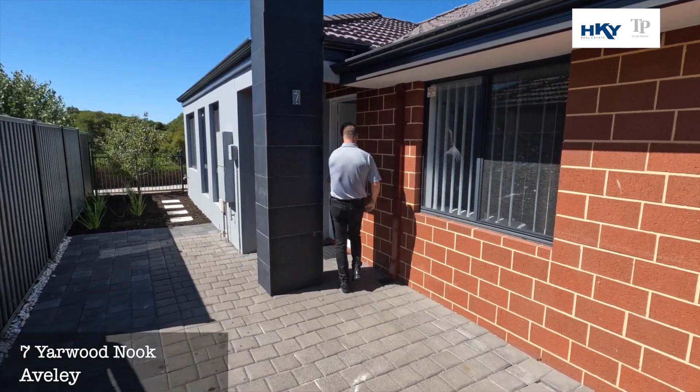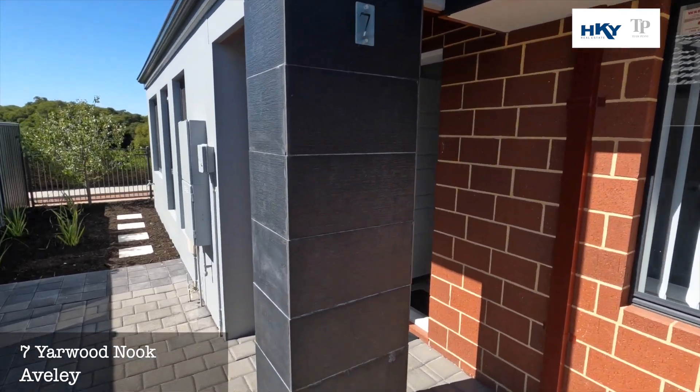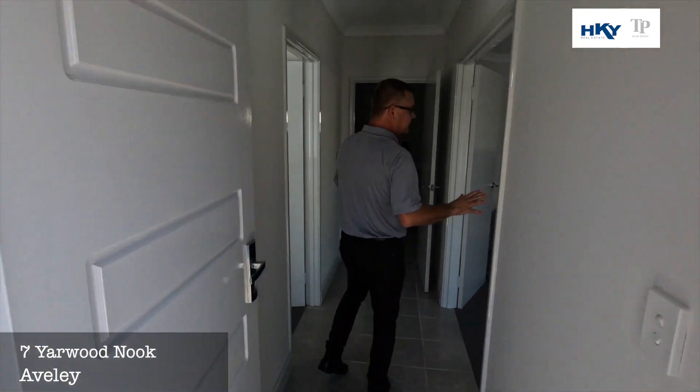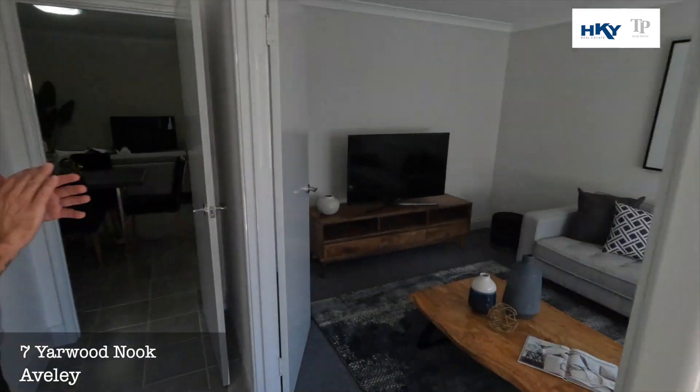As we step in, off to the right we've got this fully enclosed front living or theater room.